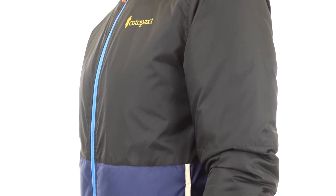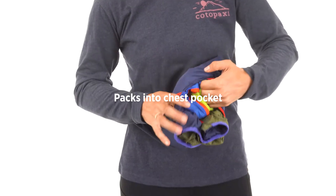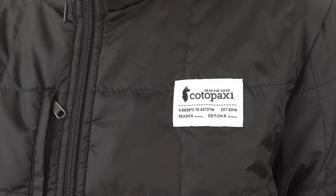The insulation is 60 grams of 100% recycled polyester. The Tekka Kalido is light enough to pack into its own chest pocket. It's great as a mid-layer on cold days and is perfect for chilly nights around the campfire.